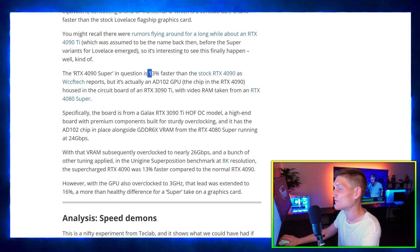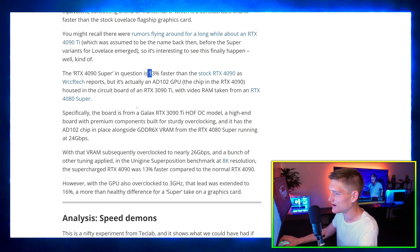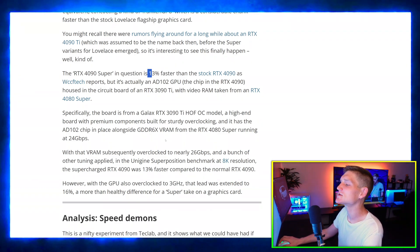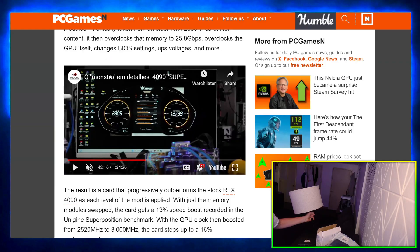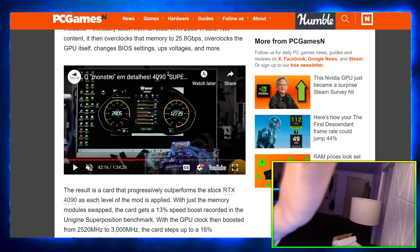That white computer right there has a Galaxy RTX 4070 in it, and Galaxy actually reached out to me.